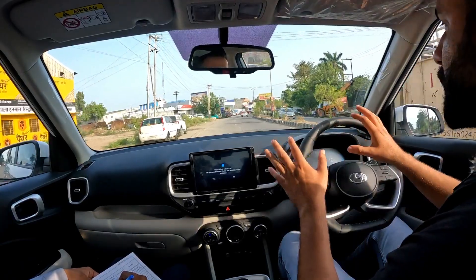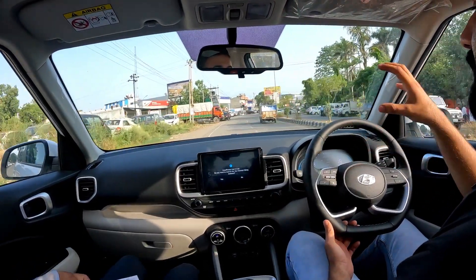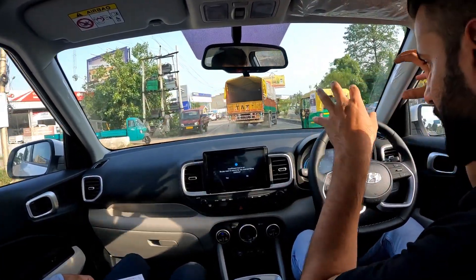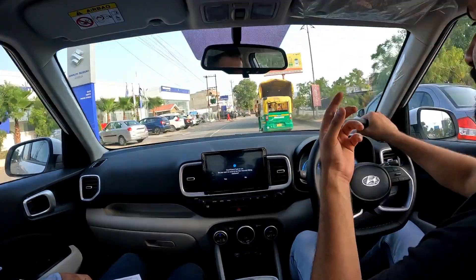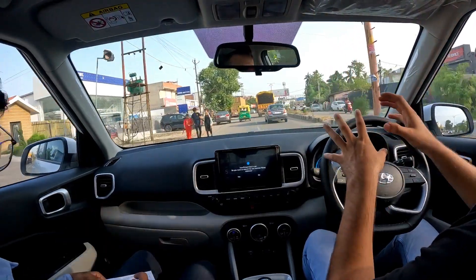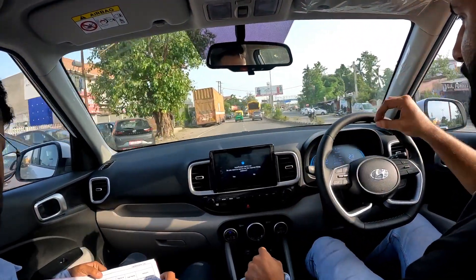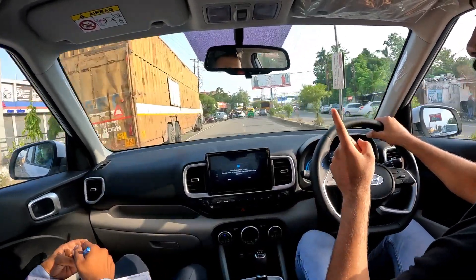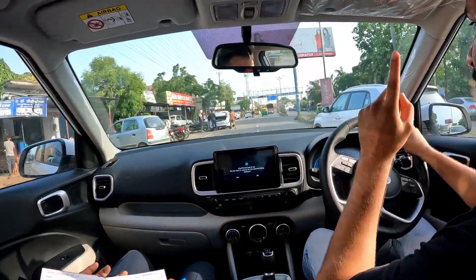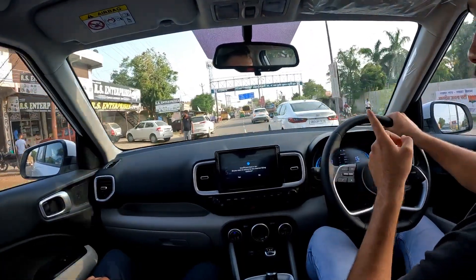There's enough power in this car. It uses the same 1.2-liter Kappa engine that has been used in my i10, which is 12 years old. This same engine comes in today's Venue and it is a very reliable engine. Fun fact: my mechanic told me that they had to start this same engine after 5 years of storage, and the car started right up — it's an incredibly reliable engine.